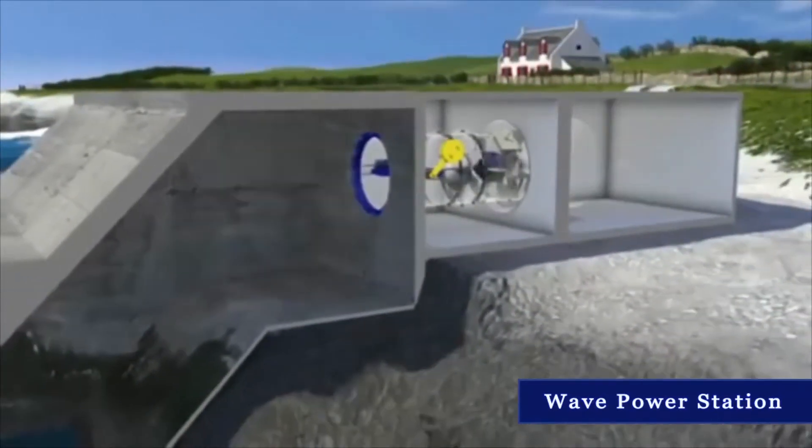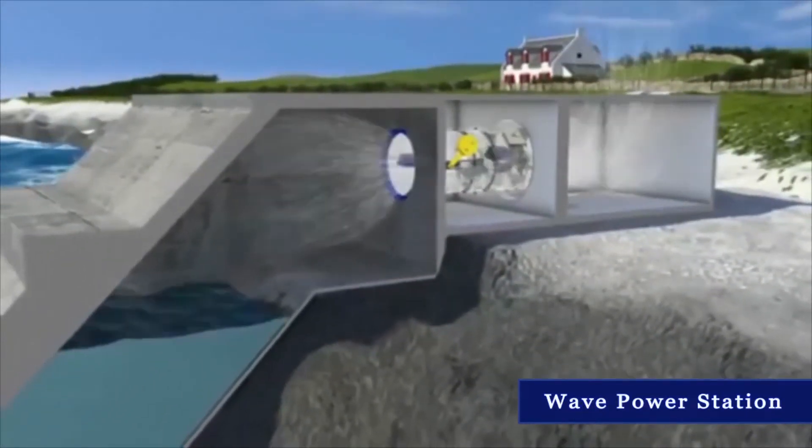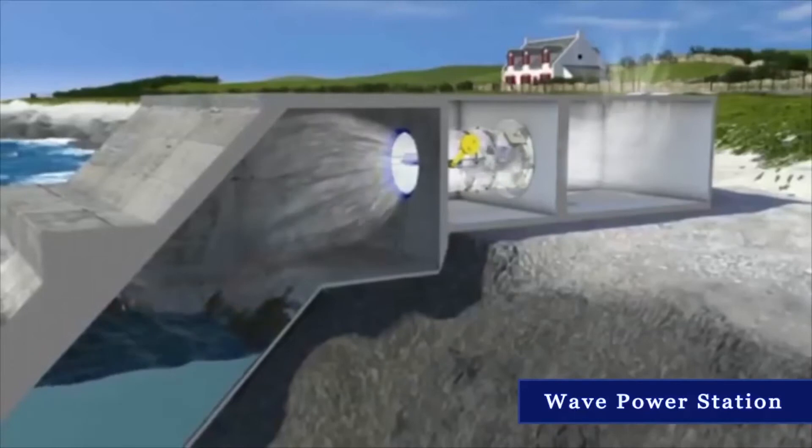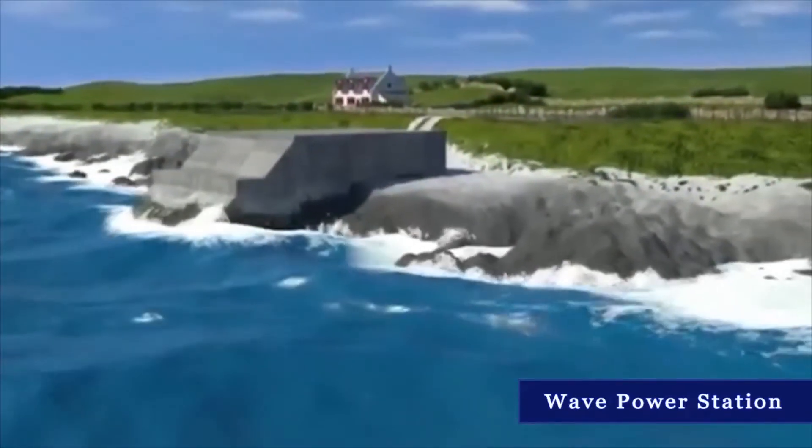Our power generating technology concepts recreate nature's hurricane and storm conditions. We take advantage of the thermokinetic thermal variations to convert these natural conditions to generate a useful energy source.